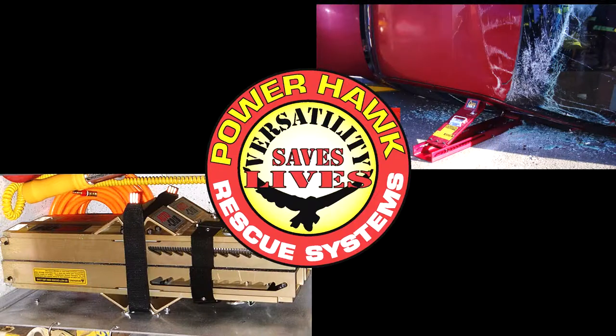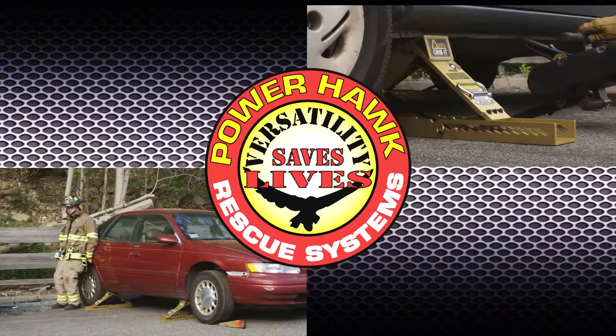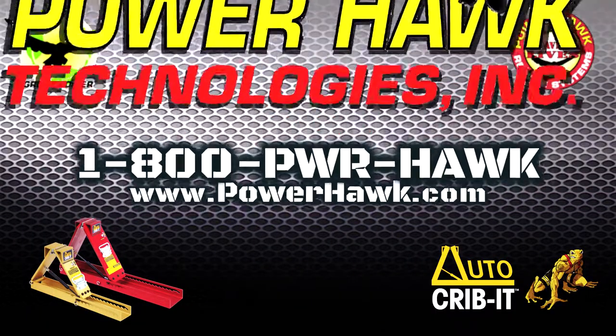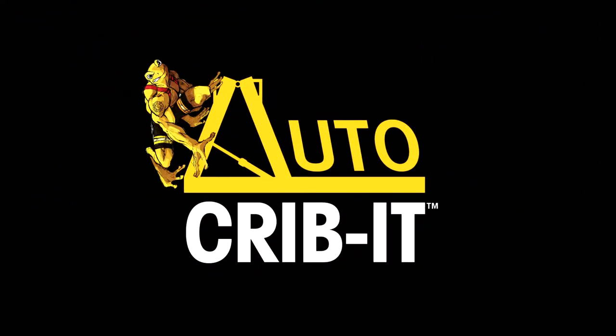Versatility saves lives. Making the rescuer's job safer, quicker, easier, and more effective is what we do at Powerhawk Technologies. Contact your AutoCribbit dealer or call us at the factory to learn how you can make the AutoCribbit an invaluable tool in your arsenal of rescue equipment.